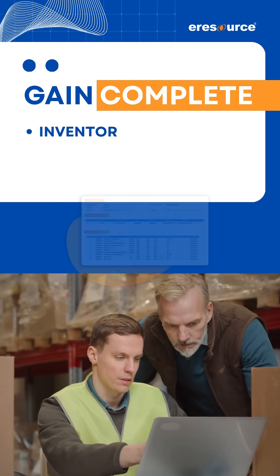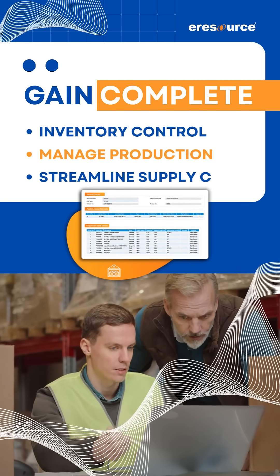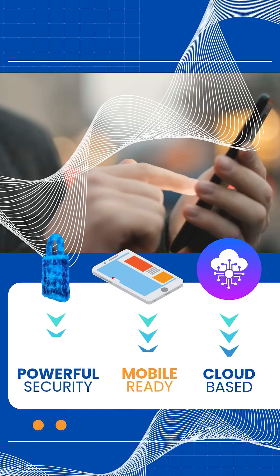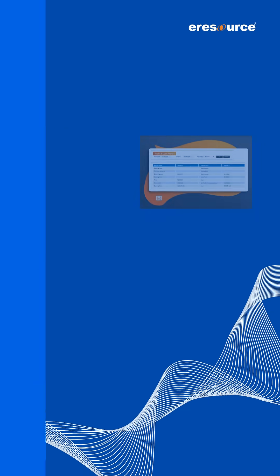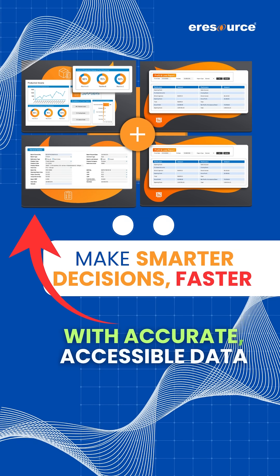Gain complete inventory control, manage production, and streamline supply chains all in real-time. Cloud-based, mobile-ready, and packed with powerful security. Make smarter decisions faster with accurate, accessible data.